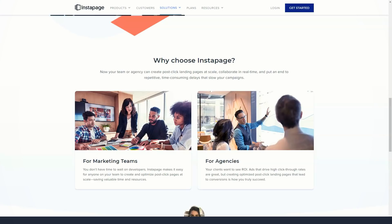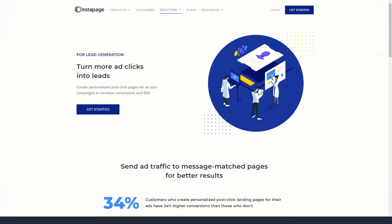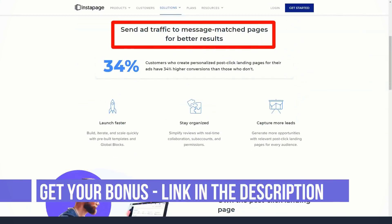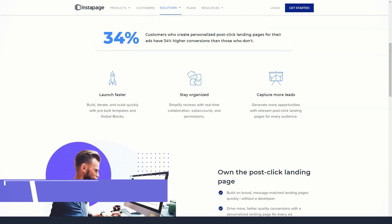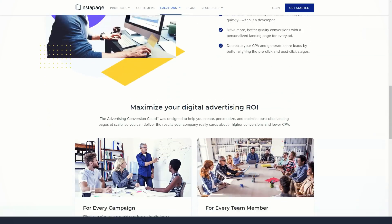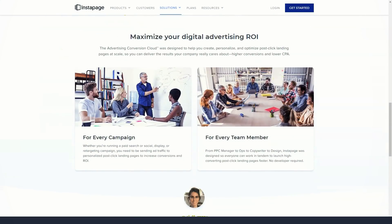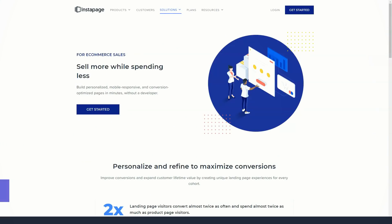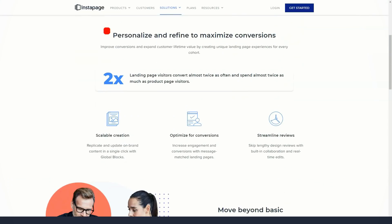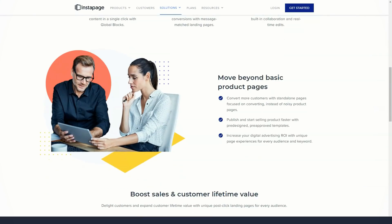You can also download landing pages and share them with other Instapage users who can upload them to their account for editing and posting. Your Instapage landing pages can be integrated with a wide variety of third-party solutions, including analytics tools, email marketing services, and webinar providers. If you want to promote products, you can connect your landing pages to a Shopify or PayPal online store to collect payments. You can also integrate Instapage with Zapier to link your landing pages to even more apps and services.